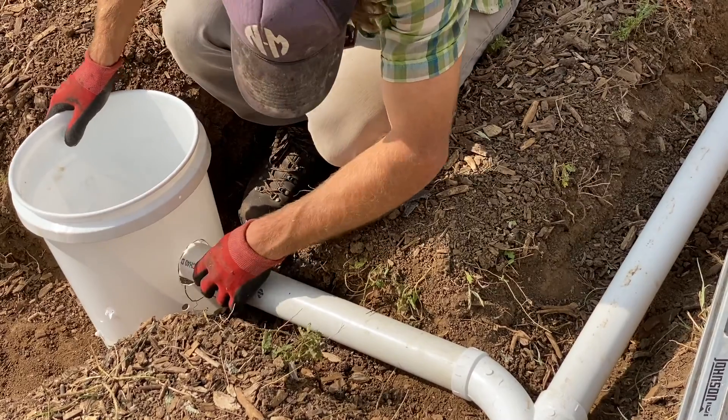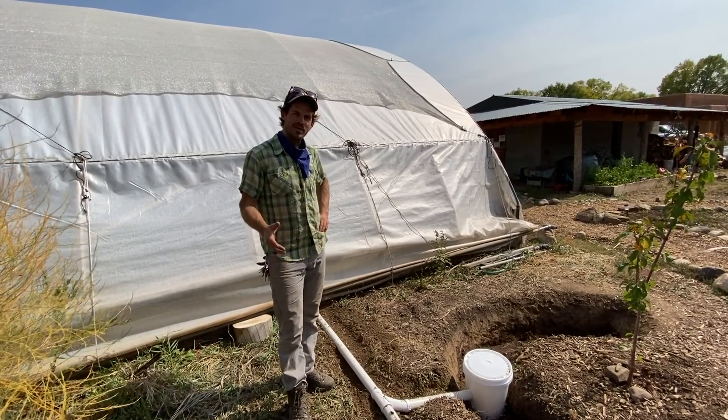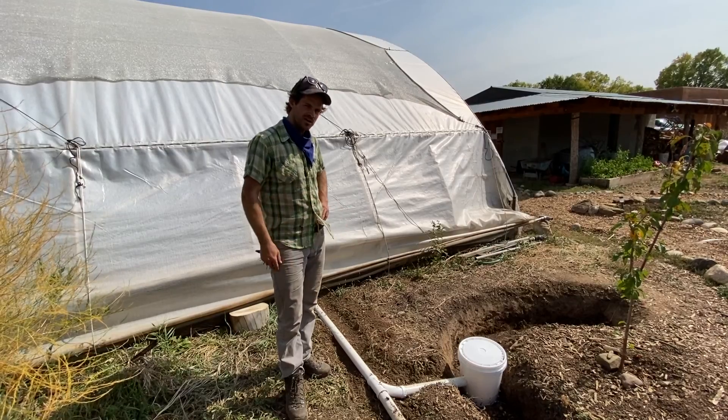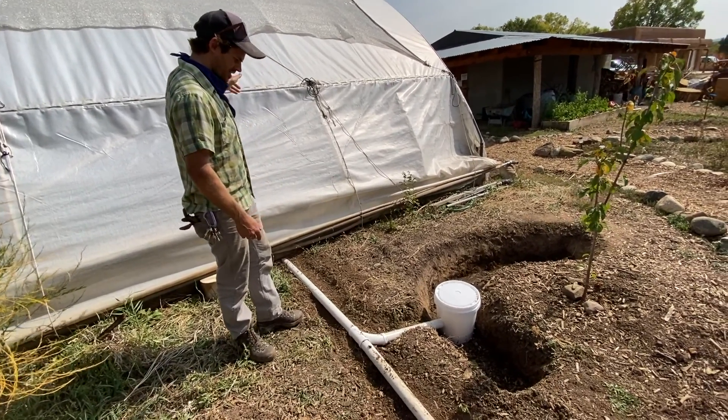Could have probably done better, but good enough. Hey everybody, my name is Brennan. I'm happy to be volunteering at the Red Willow Farm today. I'm gonna explain how this branched drain greywater system works.